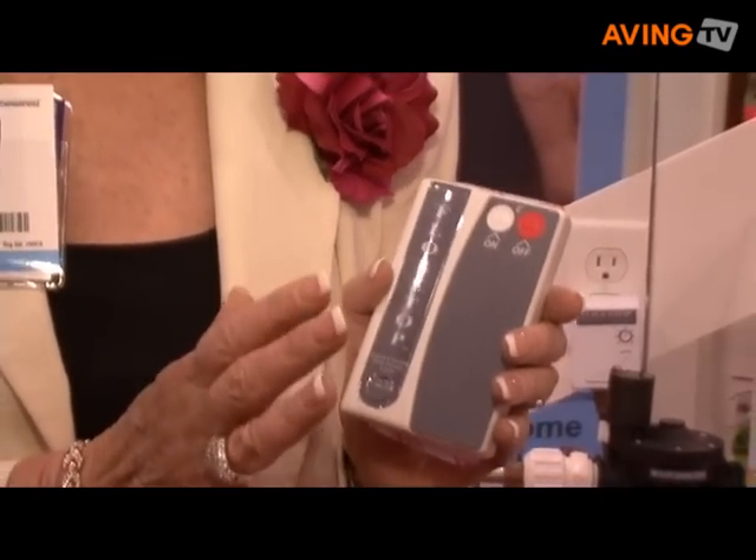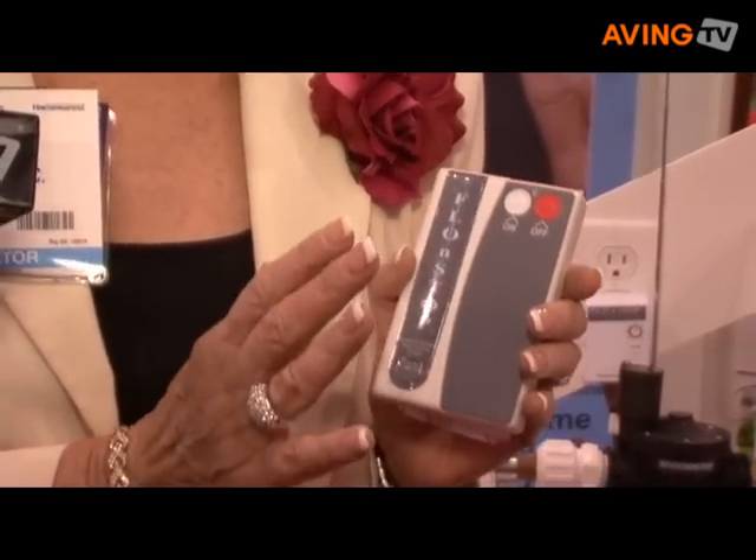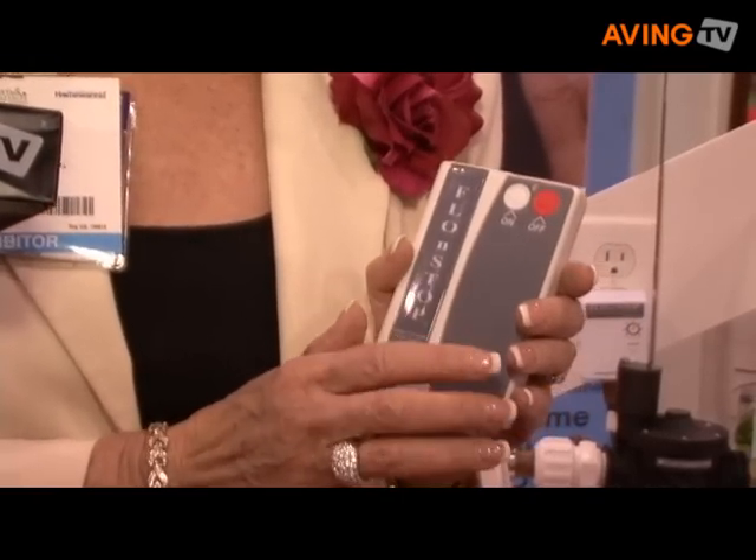It's remote controlled, wireless, and easy to install. It's also good for multi-housing. For instance, if you live in an apartment with over 250 units in one building, this can be coded so that you don't turn off your neighbor upstairs, downstairs, or either side of you. Catastrophic accidents happen from bursting hoses, especially washing machines or toilets that break or burst in the middle of the night or when you're gone.